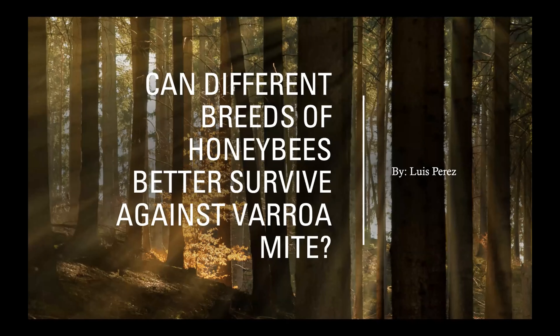As Andrew mentioned, my name is Luis Perez. I'm a biology major, and today I'll talk to you guys about my research. I'm a beekeeper in my free time, so this was the reason why I decided to work with honeybees for my research project.